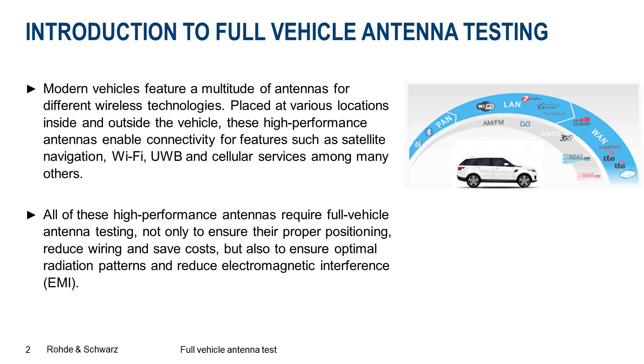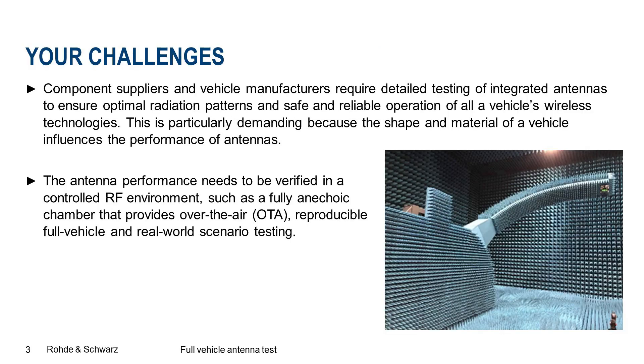Modern vehicles feature a multitude of antennas for different wireless technologies, placed at various locations inside and outside the vehicle. These high performance antennas enable connectivity for features such as satellite navigation, Wi-Fi, ultra wideband and cellular services among many others. All of these high performance antennas require full vehicle antenna testing not only to ensure their proper positioning, but also to ensure optimal radiation patterns and reduce electromagnetic interference. Component suppliers and vehicle manufacturers require detailed testing of integrated antennas to ensure optimal radiation patterns and safe and reliable operation of all vehicle wireless technologies.